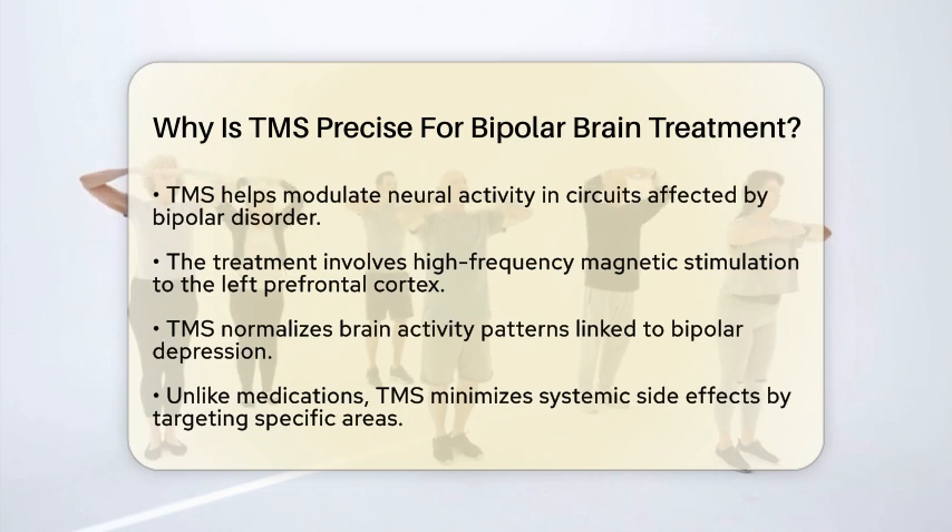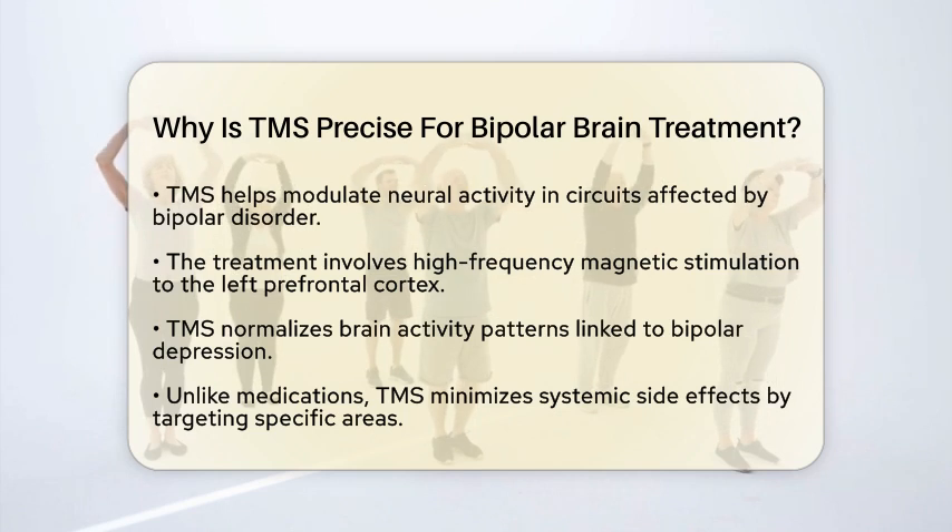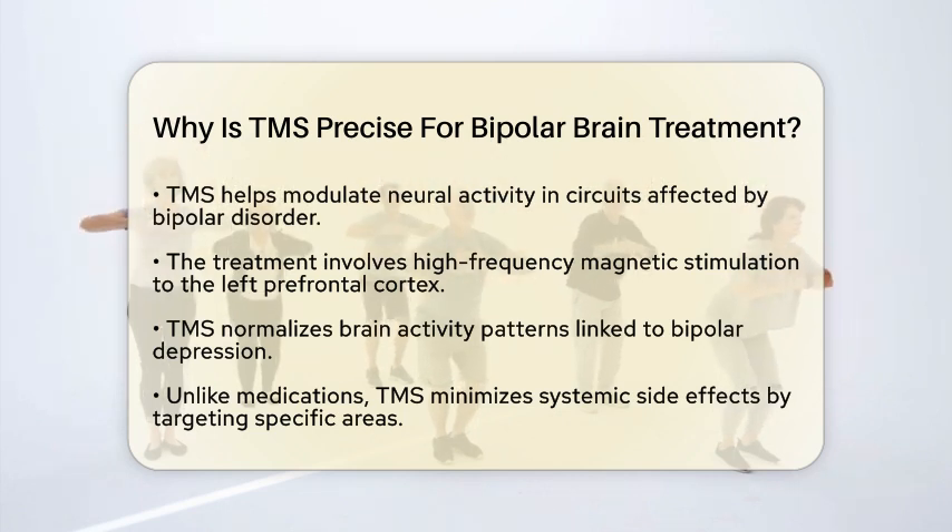Unlike traditional medications, which can affect the entire brain and lead to systemic side effects, TMS minimizes these risks by focusing only on the areas that need it most.